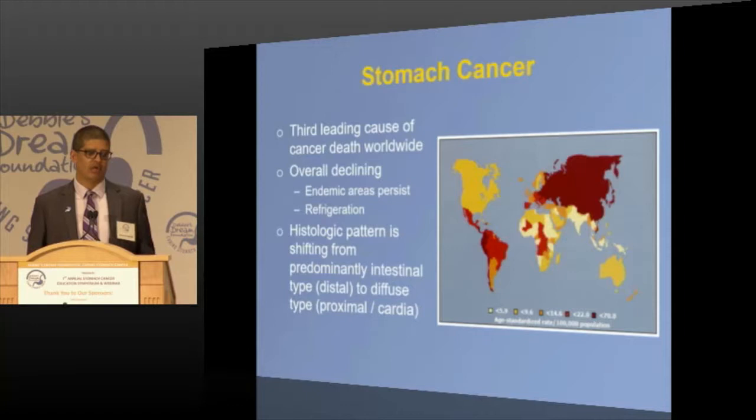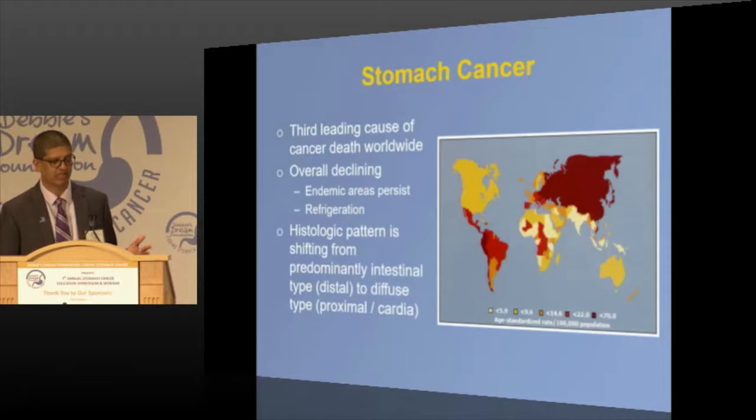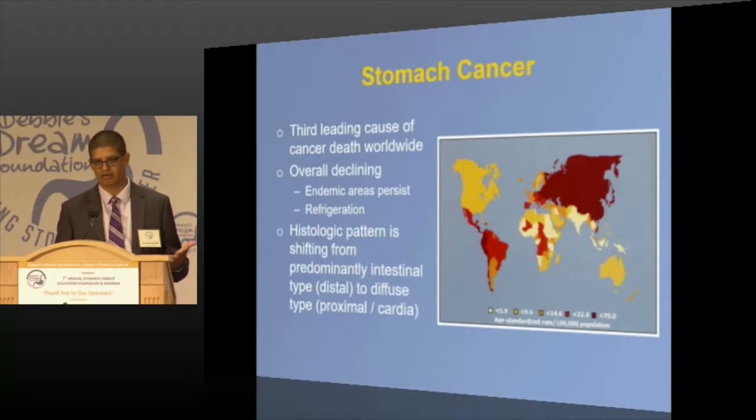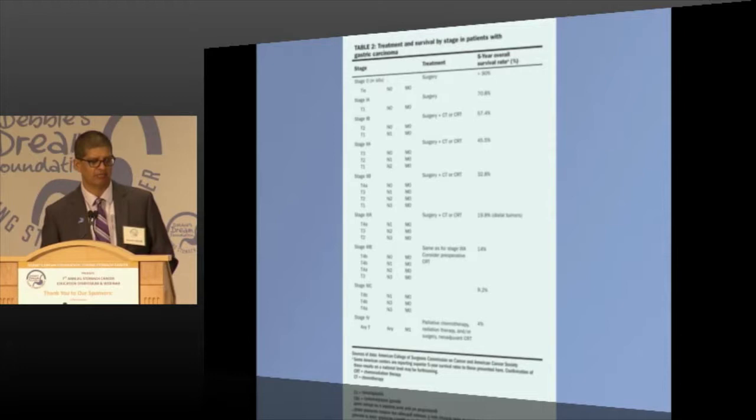Stomach cancer is the third leading cause of cancer death worldwide, and it is declining. In 1950, stomach cancer was the number one cancer in US males — it's now dropped. Why? You can thank General Electric, because of refrigeration. Prior to World War II, meats were preserved with salt, brine, and nitrites. Once refrigeration became common, the incidence of stomach cancer went down. However, we're seeing an increase in proximal GE junction tumors due to heartburn and obesity. Stomach cancer is also endemic in Asia and parts of South America.